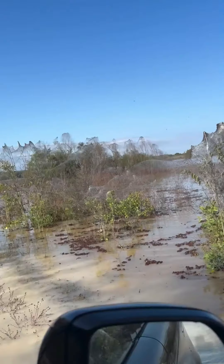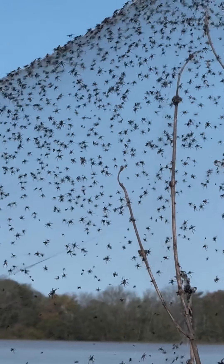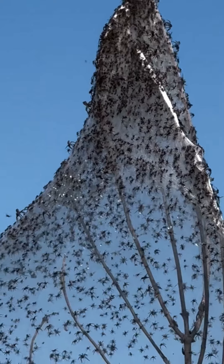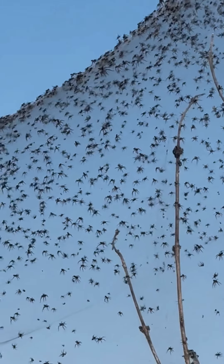Have you ever seen anything like this? A massive swarm of spiders taking over the sky like something out of a horror movie. It's both terrifying and mesmerizing at the same time. It's the kind of thing you definitely want to share, but might make you check your surroundings a bit more closely from now on. What would you do if you found yourself in the middle of this? Leave your thoughts below, and let's discuss the ultimate nope moment.